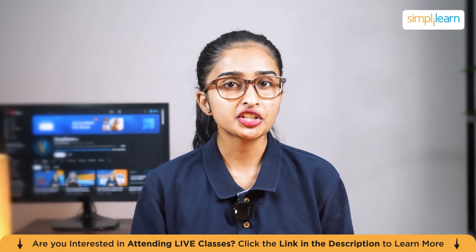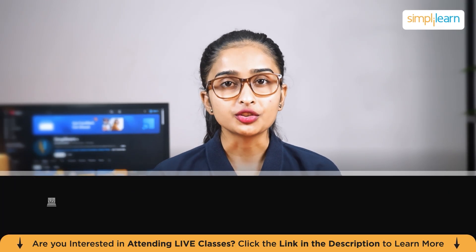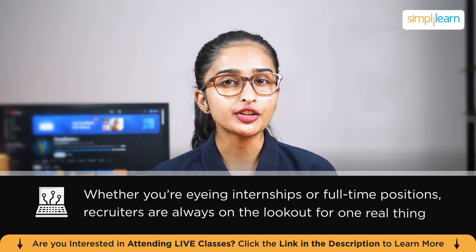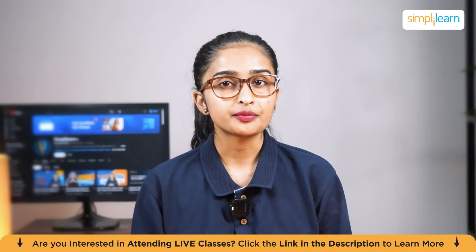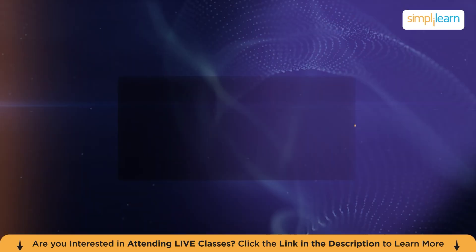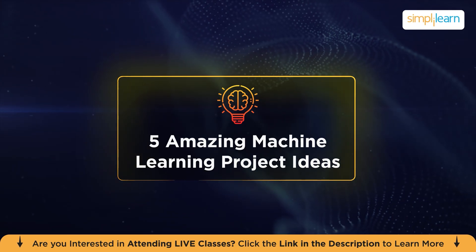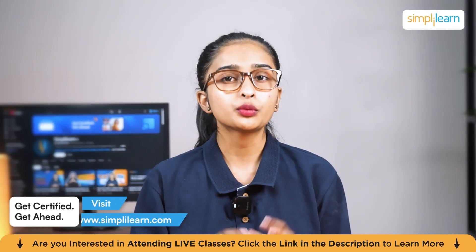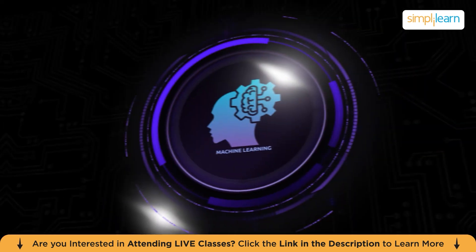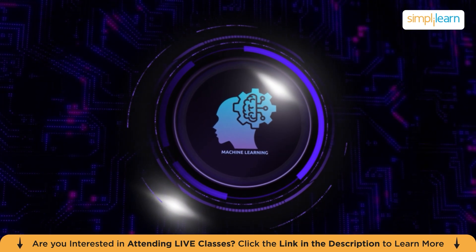Ever wondered how hands-on projects can land you your dream job in machine learning? Whether for internships or full-time positions, recruiters are always on the lookout for one real thing: real experience. And the best way to showcase that is through machine learning projects. In today's video, we'll dive into five amazing machine learning project ideas that will not only sharpen your skills but also make your portfolio shine. Each project brings a unique challenge, and mastering them will set you apart in the competitive machine learning job market.